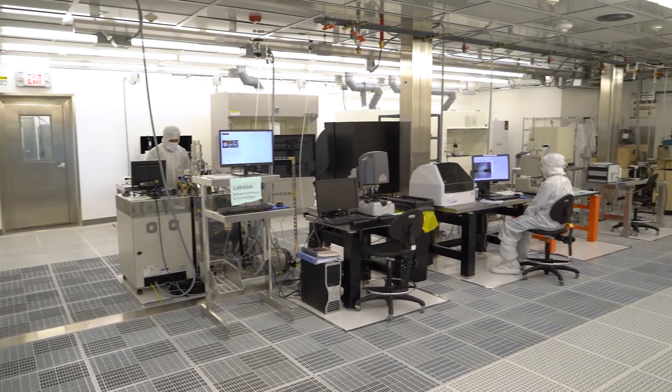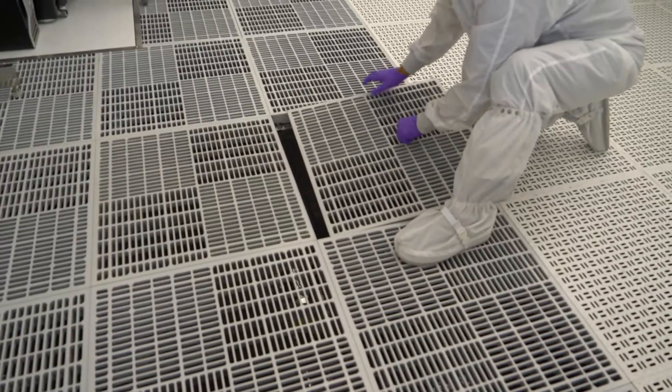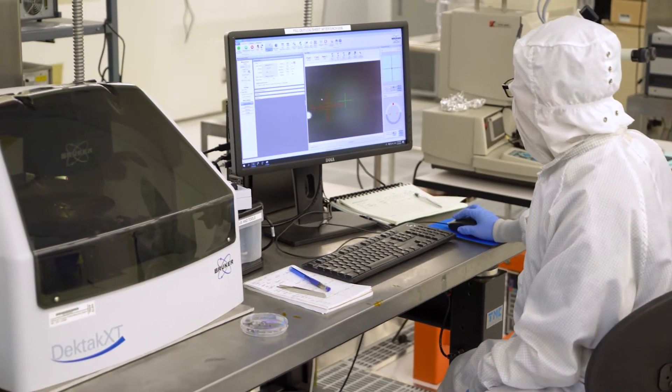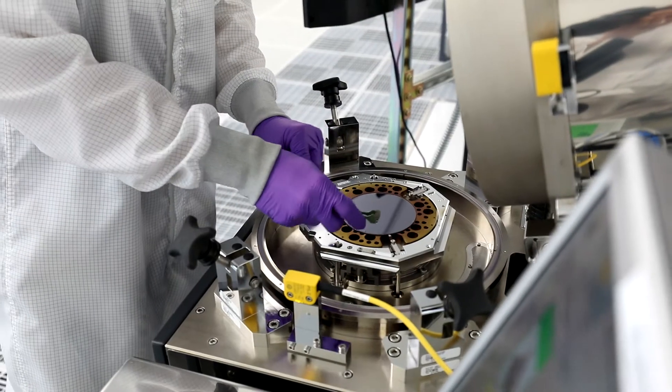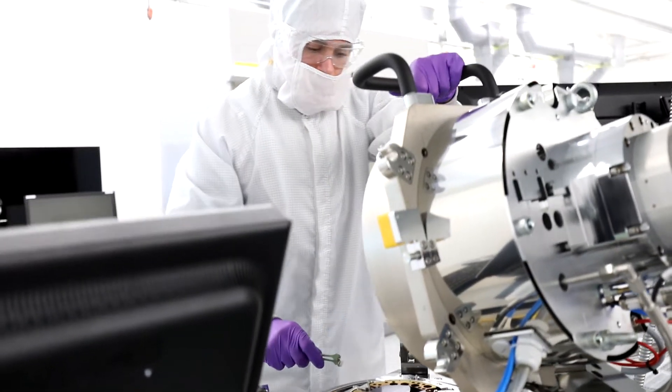We have four bays in the cleanroom. Each of these spaces are equipped with what we call a raised-axis floor. This raised-axis floor allows the cleanroom to operate in almost a particle-free environment. This first bay is dedicated for metrology, chemical processing, as well as equipment for dicing and bonding for wafers and substrates.